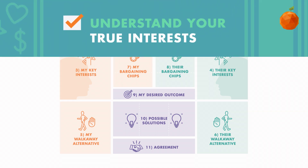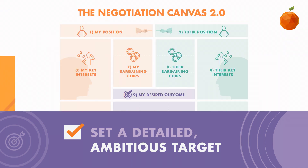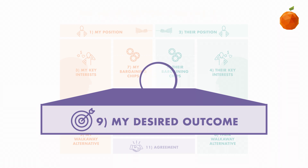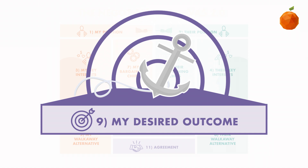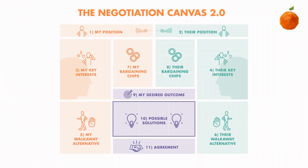Once you do this, you will understand your own true interests, identify more value for both parties, and be ready to set a detailed ambitious target, which happens in step 9 — my desired outcome. We moved my desired outcome down to step 9 for one simple reason: we want it to be close to the possible solutions and agreement fields. In step 9, you will create an ambitious, well-designed target and anchor yourself to it.